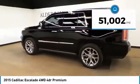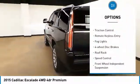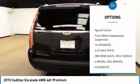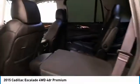This vehicle has less than 55,000 miles. Here are some of this vehicle's great options: electronic stability control, power lift gate, brake assist, traction control, remote keyless entry, fog lights, four-wheel disc brakes, roof rack, speed control, and front-wheel independent suspension. Searching for a dependable vehicle that looks great too? You found it, so stop in today.